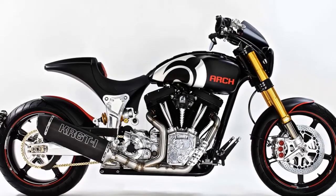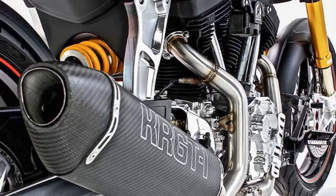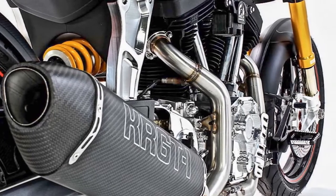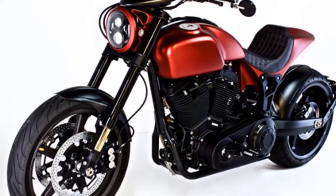4. The KRG-T1S uses a single-sided swingarm machined out of a massive piece of billet aluminum. The KRG-T1S pushes the already visually stunning platform to new heights.